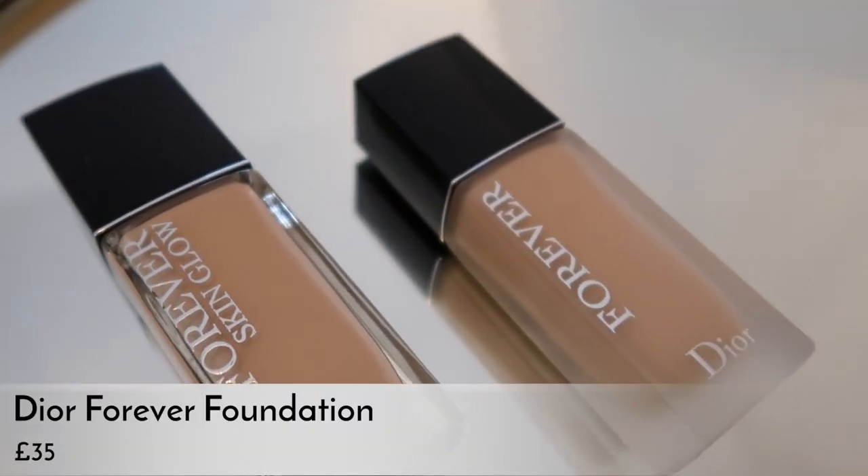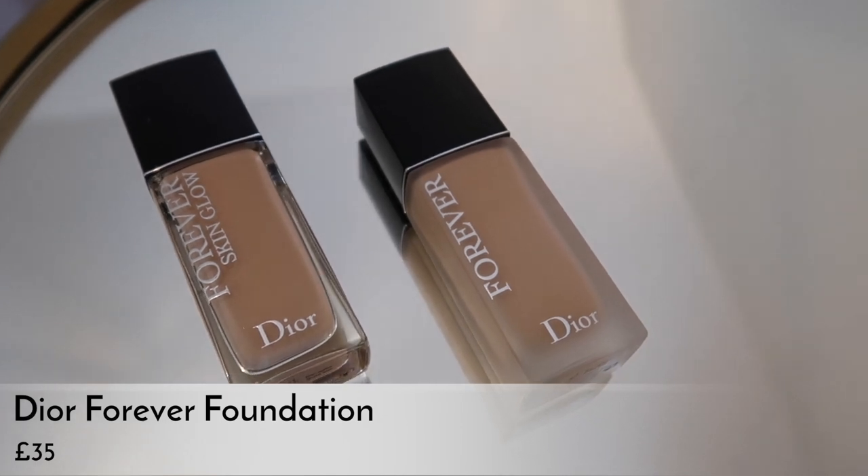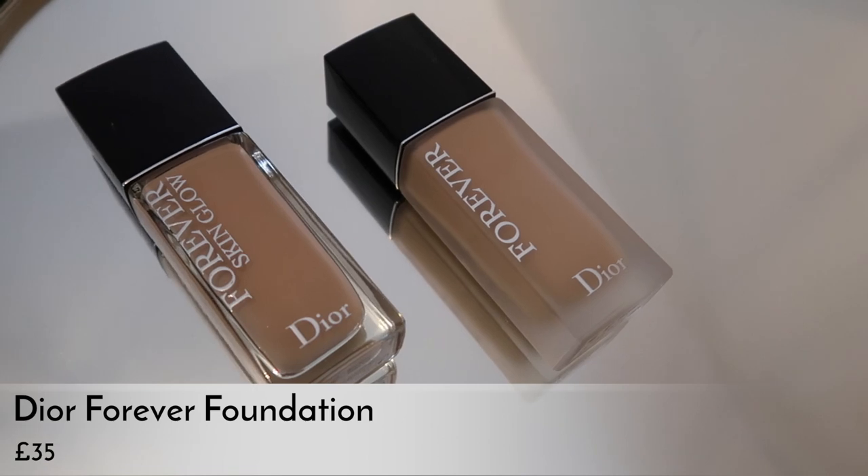The new addition is the skin glow finish. They've tweaked the original one, which now comes in a really sleek glass bottle with a silver foiled 'Forever' on the side — it used to look a lot more traditional. It's very plain on the front now, just saying 'Forever' and then 'Dior.' In terms of SPF, it's got SPF 35, which is really high for a foundation — I believe the same as the last one. It claims 24-hour wear.